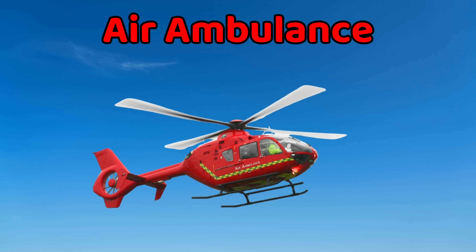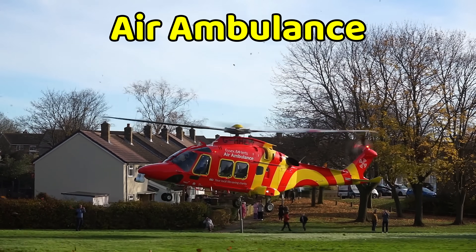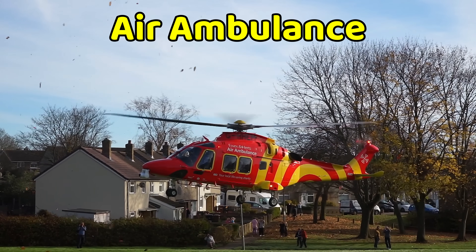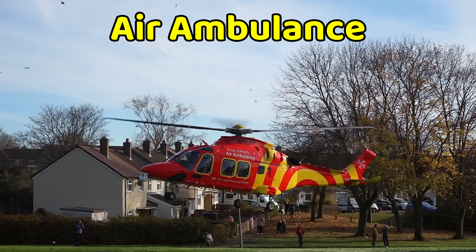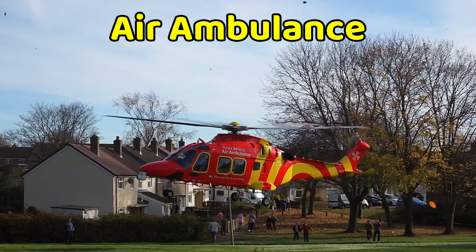This is an air ambulance. An air ambulance is an airplane or helicopter that carries sick people quickly to faraway hospitals. It has doctors and special medical equipment inside. Air ambulances work in emergencies where time is short, and they help patients reach help faster.